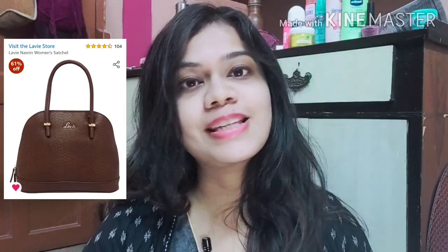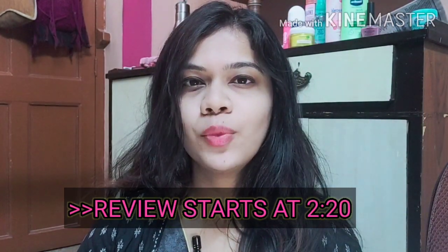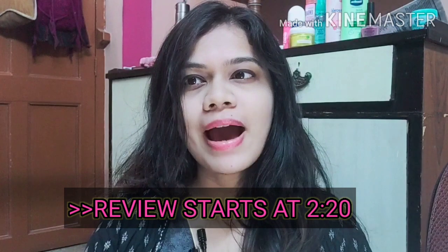Hi there, welcome back to my channel, this is Rukma. In today's video I'm going to be showing you a wonderful bag that I got from Lavi. I was looking for a handbag which is not very big and a sling bag which is not very small — basically something jo ek handbag bhi ban jaye jo ek sling bag bhi ban jaye. I found a very good option online and I picked up Lavi's brown satchel bag in choco brown color.